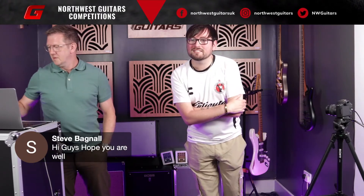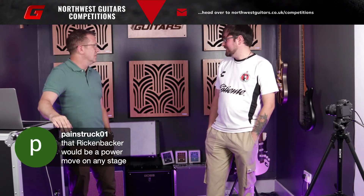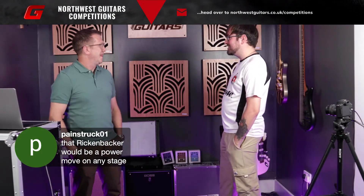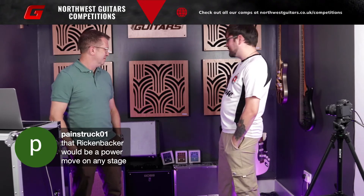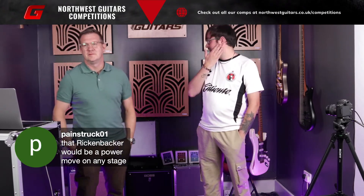The Rickenbacker would be a power move on any stage. Have you played it? Yeah, it's definitely up my street. It'd be a nice sort of Tom Petty-esque Rickenbacker - maybe a bit of stoner rock kind of guitar being played on that. But it's a beautiful guitar, and no matter what you want to play, it can handle pretty much anything.